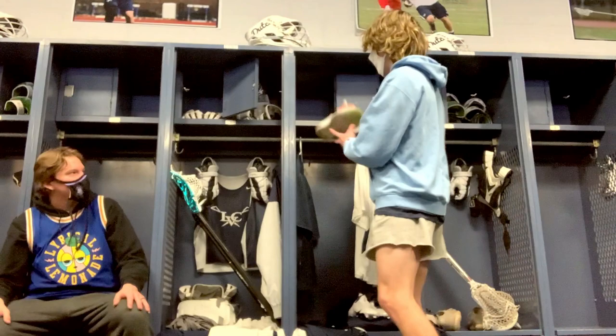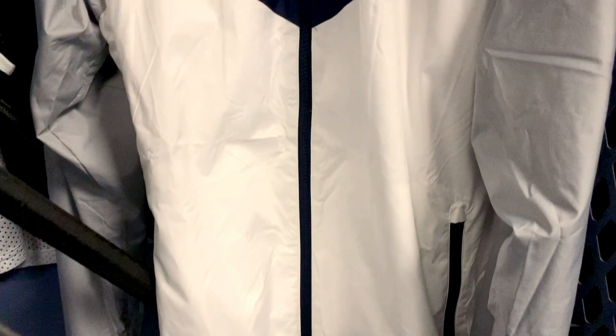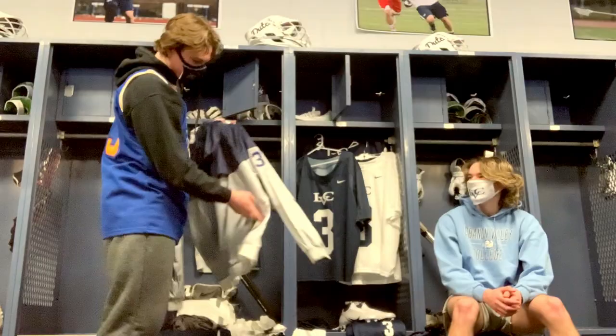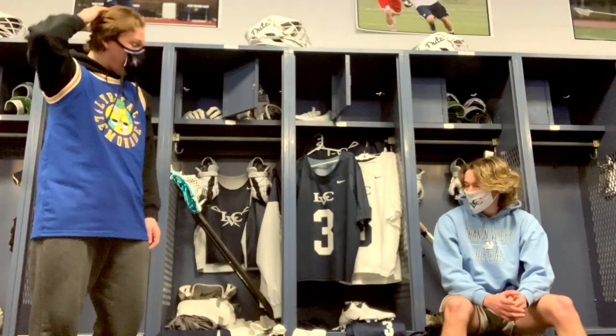We also got these windbreakers here — one of my favorite things. I always feel the cross on it, I got my number on here somewhere. Rocking the number, you already know. Those things are fire. Nike, high quality and everything.